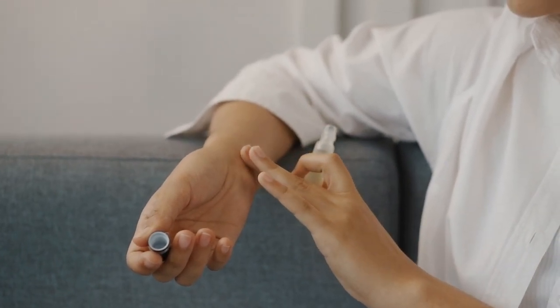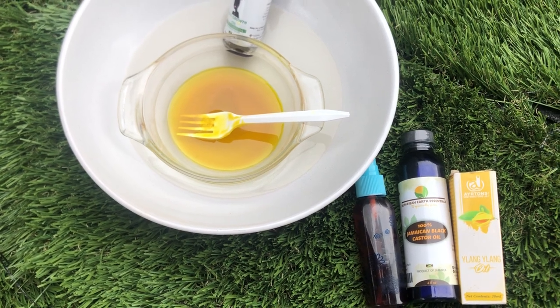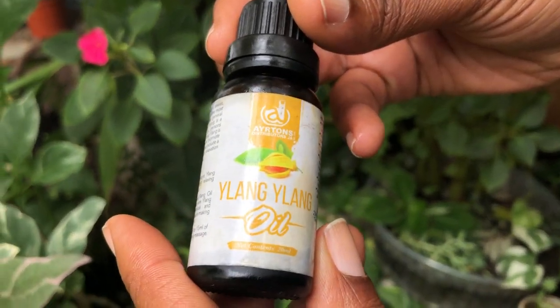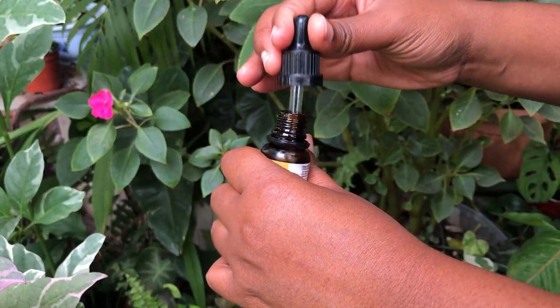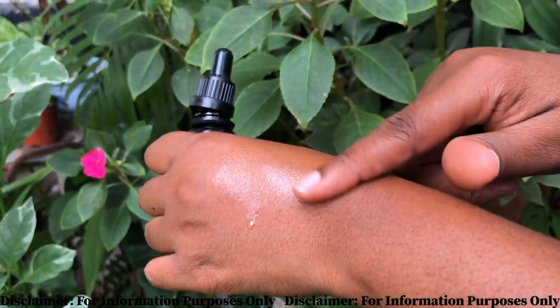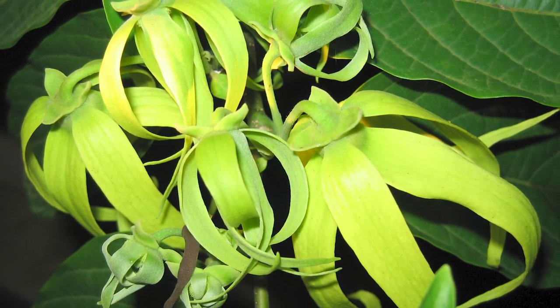We won't go too deep into Ilang Ilang here — we leave you to do some of your own research. But this is something I personally use in my hair care products because it is very good at giving the hair some volume. Our exploration of Ilang Ilang has come to an end. From its origins in lush tropical regions to its aromatic essence and therapeutic benefits, Ilang Ilang is truly a treasure from nature's garden. If you enjoyed this video, please give it a thumbs up and don't forget to subscribe for more captivating explorations of the natural world. Thanks for joining me and I'll see you in the next video.